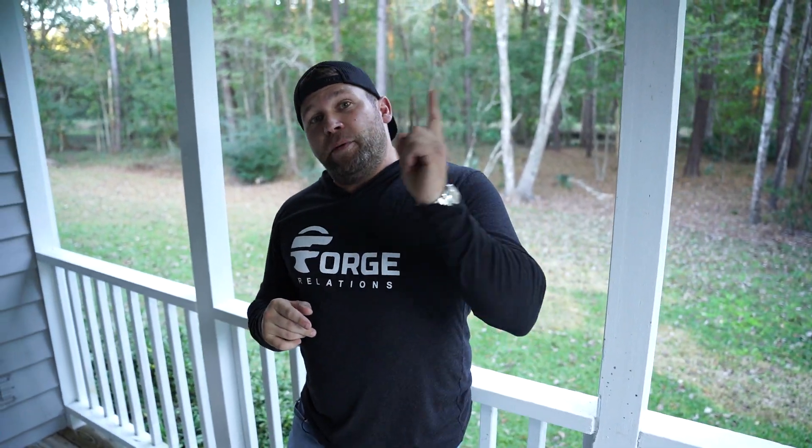I hope you guys enjoyed this video — there's going to be a lot more shenanigans on this channel based around this house. Now I'm going to go inside, knock down some walls, give Ben a hammer so he can put down the camera and get dirty, and we can have some fun. Please give us a thumbs up, like, subscribe, and we'll see you next time.